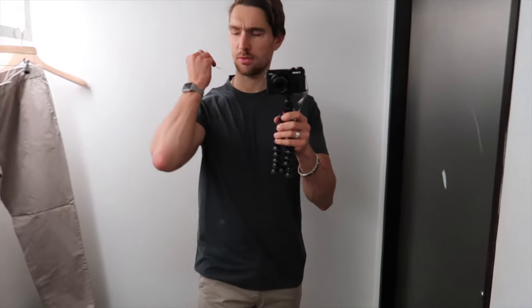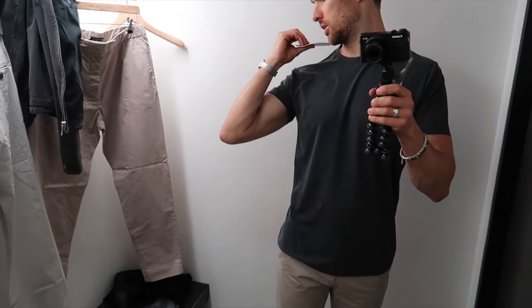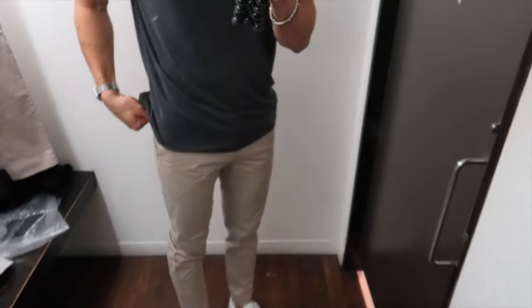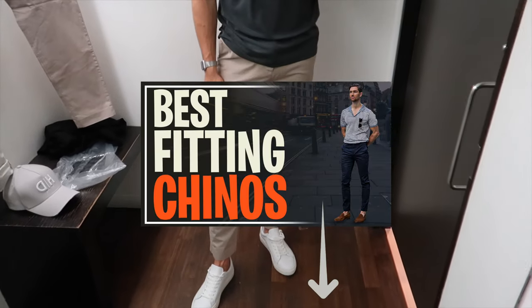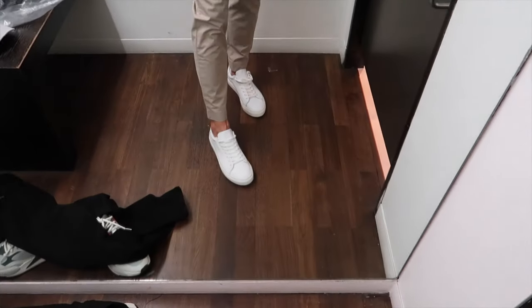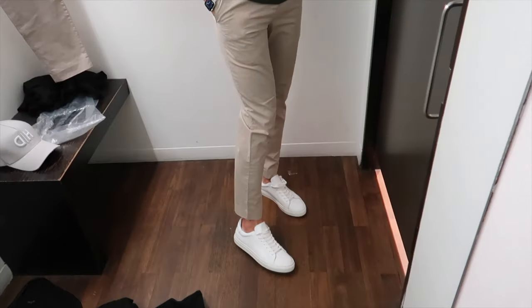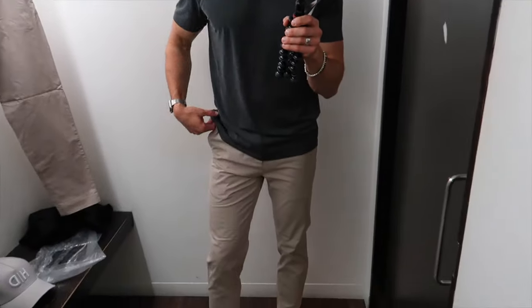Outfit number one: this plain grey t-shirt — I actually really like it. It's a weird feeling, definitely cotton. And these chinos — I did a video on the best-fitting chinos, these are a bit different, like a smart trouser slash chino, but really nice. And if you ever need a pair of white trainers, 100% come to French Connection — they have this pair that looks exactly like Common Projects but at half the price, with almost exactly the same details. I think this is a very casual but lovely outfit.